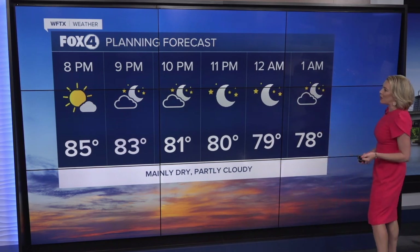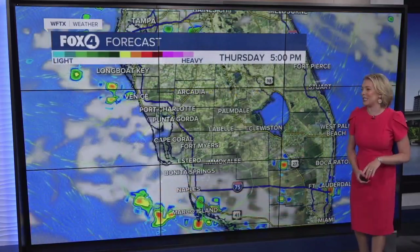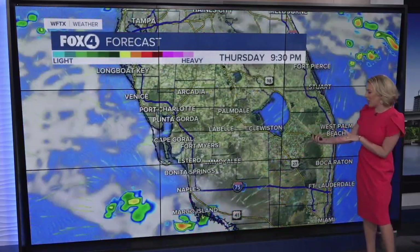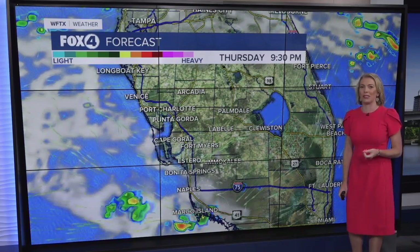Mostly sunny skies are expected at 8 o'clock. The sun goes down giving way to mostly clear skies overnight, with temperatures cooling from the lower 80s into the upper 70s. Heading through the rest of this evening, showers are few and far between. Best chance for those isolated showers over the next few hours stays toward our south.